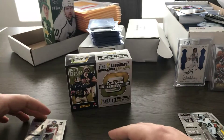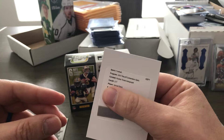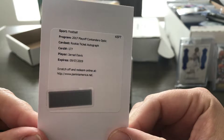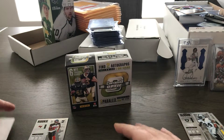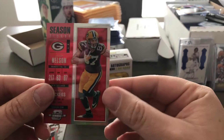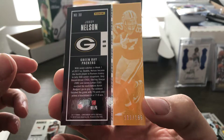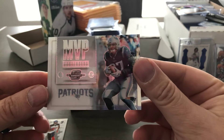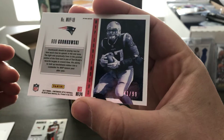Looks like just the base on-card auto, and then we have a redemption — my first redemption actually, never pulled one before. Jared Davis rookie ticket autograph. Jordy Nelson red, numbered to 199. And MVP Contenders Rob Gronkowski, numbered to 99.